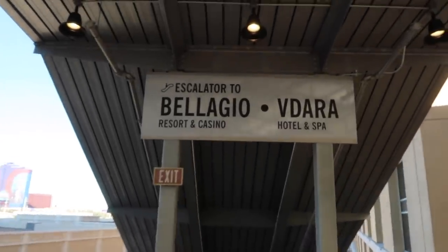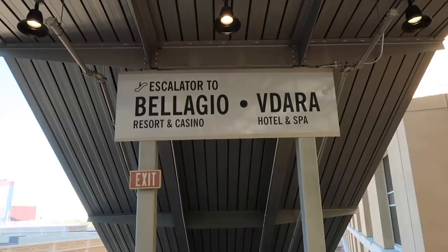Hey everyone, welcome back to another video here in Las Vegas. So today's video is a tram video. Sometimes I come to Vegas and I just do all these things and I forget that there's always new people coming to Vegas that might not know the things that I know. So I want to show you the free tram, where it takes you — every stop we'll get off and I'll show you around. We're going to start here at Bellagio and Vidara.